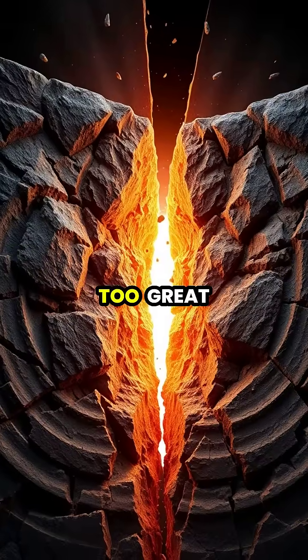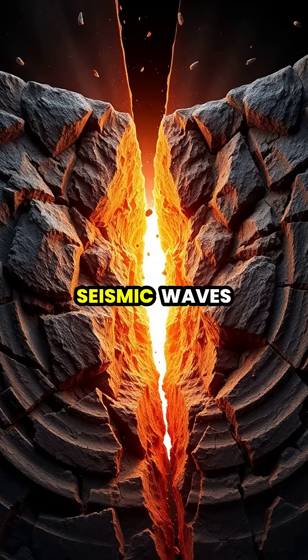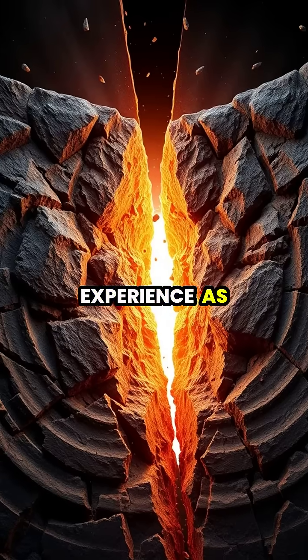When this pressure becomes too great, the rocks suddenly break and shift, releasing powerful seismic waves that we experience as earthquakes.